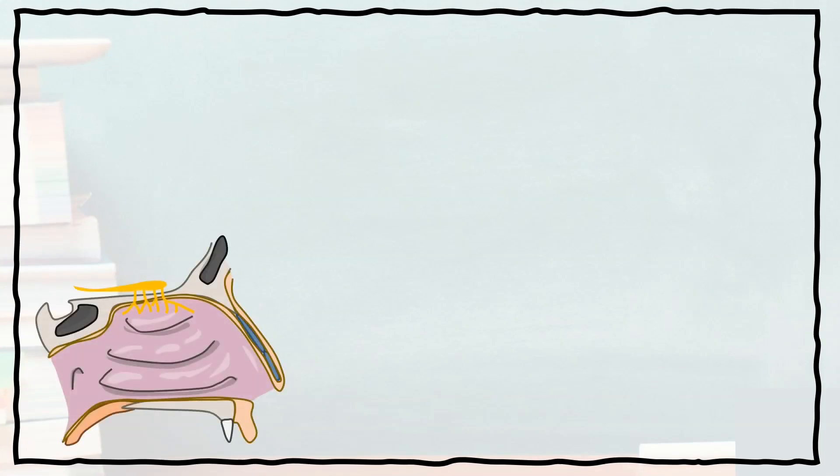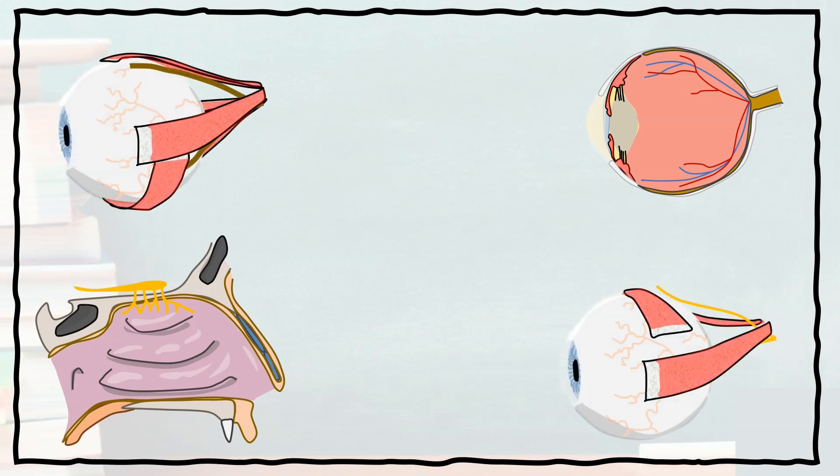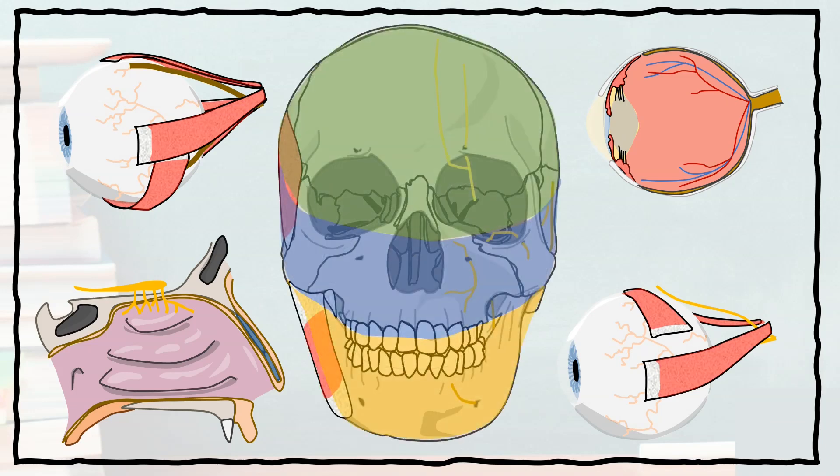Let's have a quick recap. Cranial nerve 1 is the olfactory nerve, which senses smell. 2 is the optic nerve, which does vision. 3, 4, and 6 are the oculomotor, trochlear, and abducens nerves, which supply the muscles of the eye. And 5 is the trigeminal nerve, which supplies sensation to the face and motor input to the muscles of mastication.